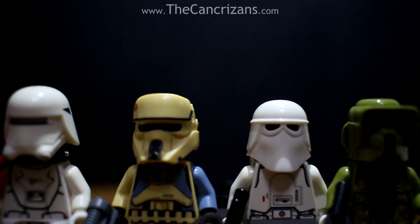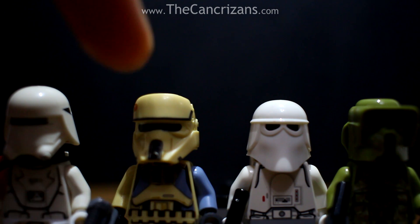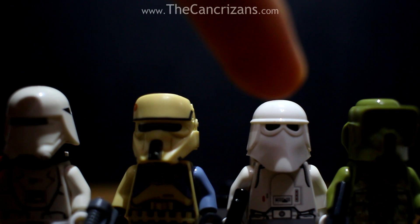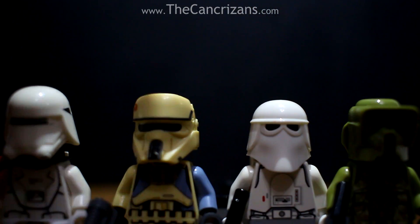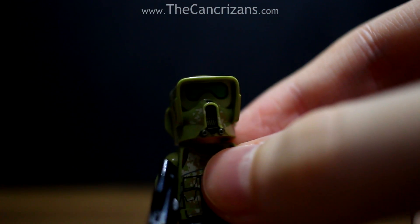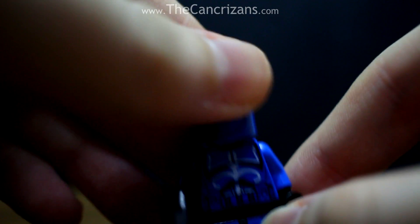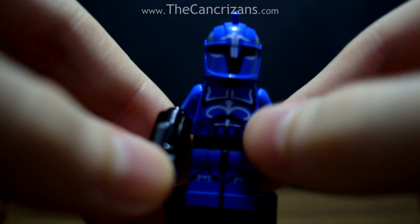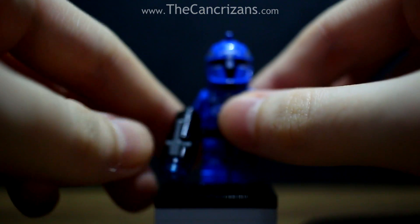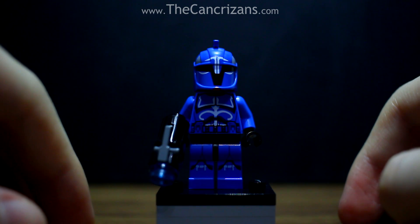We kick off today's video with a figure that somehow managed to top the First Order Flame Trooper, the Shore Trooper from Rogue One, the Imperial Snow Trooper, and also the Kashyyyk-esque Scout Trooper. You can tell I'm a fiend for unique helmets. But what sets the Senate Commando apart is the blue – and maybe I'm being a bit biased here, blue is my favourite colour – and also the white markings. He just looks like a badass, very ceremonial, and he's someone I just have to have at the very front of my display shelf.